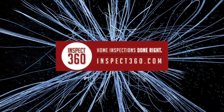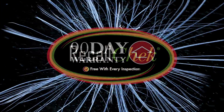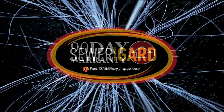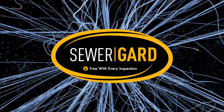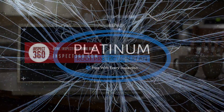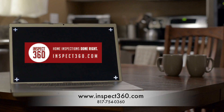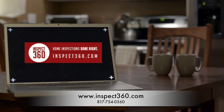Our commitment to clients is this: Free Recall Check reports, included coverages like our 90-day structural and mechanical warranties, sewer guard coverages for underground sewer and water lines, our 5-year roof leak protection plan, and our satisfaction guarantee are just a few of the reasons home buyers choose us for their home inspections and have a great home buying experience.